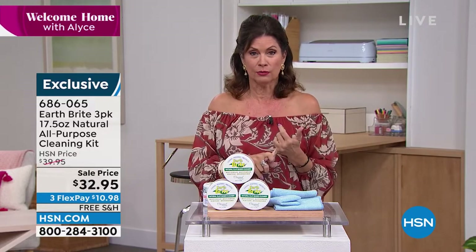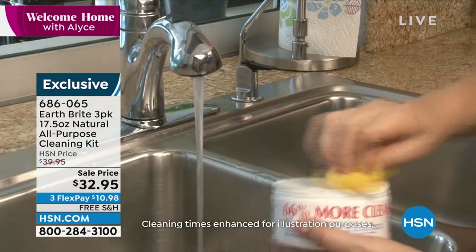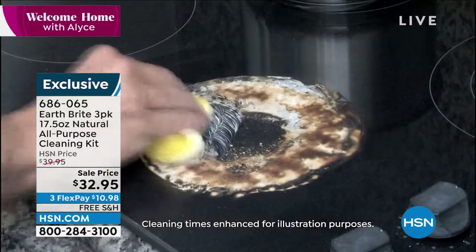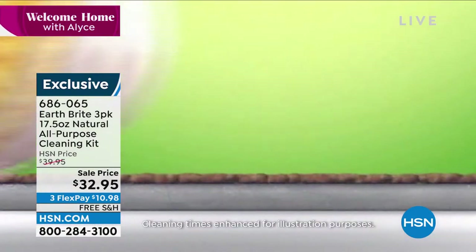But stainless steel, your glass stovetop — you don't need a special cleaner for that. And it doesn't just clean: it cleans, it polishes, and then it protects, so it keeps things cleaner longer.